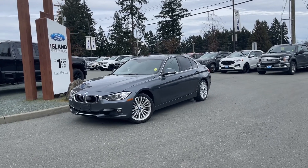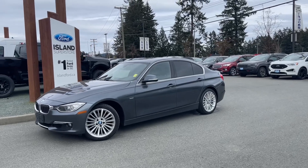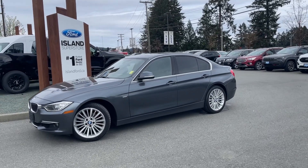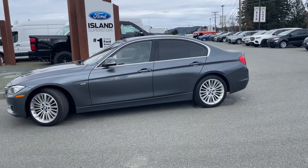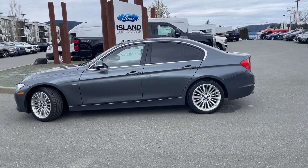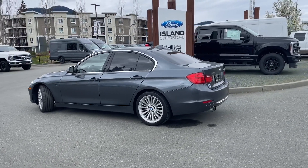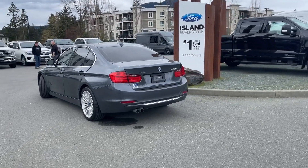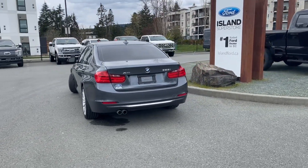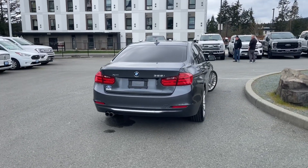It's a great day for a drive, especially in a 2015 BMW 328i — grey exterior, black interior, seating for five, four-door sedan. It has a two-liter four-cylinder engine paired with an automatic transmission and it's all-wheel drive. It also has a moonroof, heated seats, and many more features. If you'd like to take this vehicle out on a test drive, you can book it online at islandford.ca. Stay tuned — we're gonna have a look under the hood and inside and out.